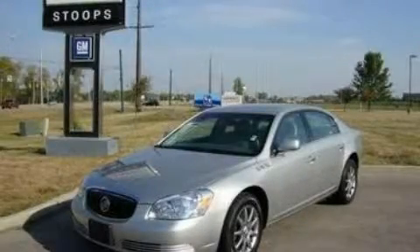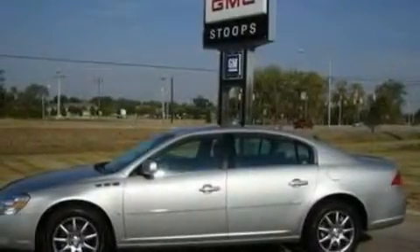This is a certified pre-owned 2007 Buick Lucerne. It has a 3.8 liter 6-cylinder engine and a 4-speed automatic transmission.